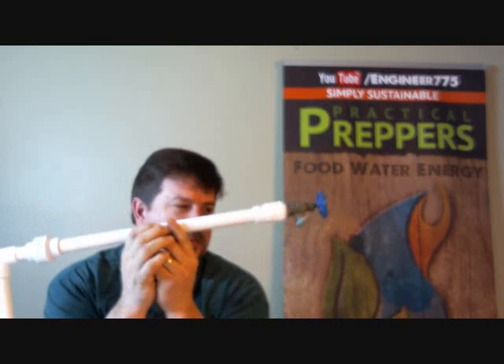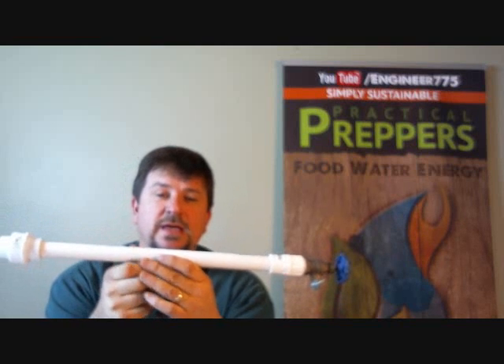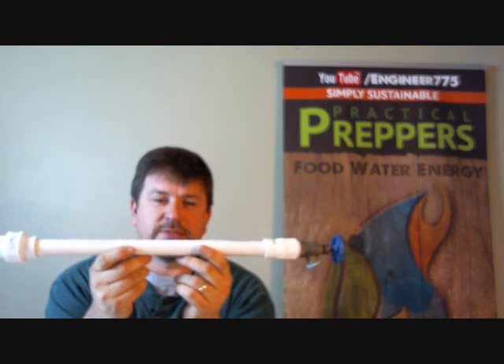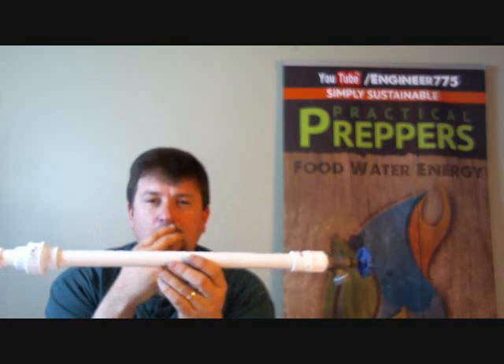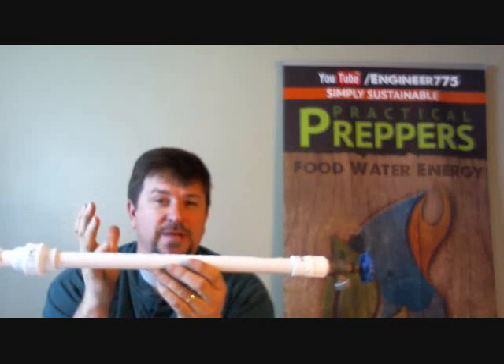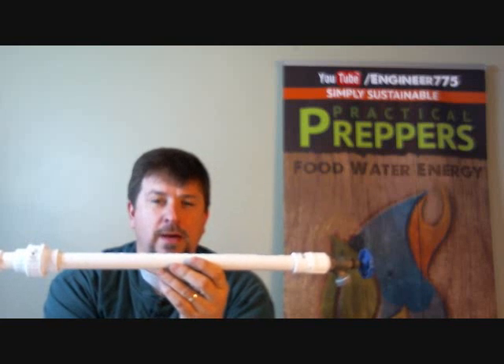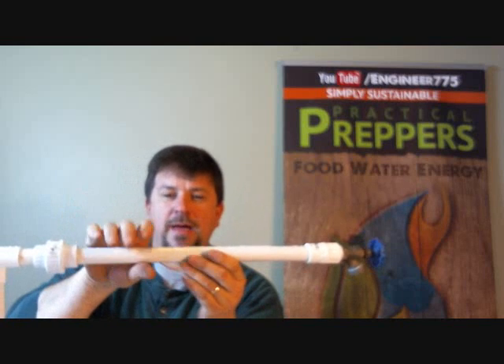There are some simple things you can do. I want to talk about why and how pipes freeze — these are some general guidelines. I've got a piece of PVC pipe here for illustration — this could be copper, PEX, CPVC, it doesn't matter. When pipes are exposed and not insulated, not buried deep enough, or under a house in a crawl space where somebody forgot to shut the vents, and you have wind whipping underneath your home, these pipes can be exposed and freeze.